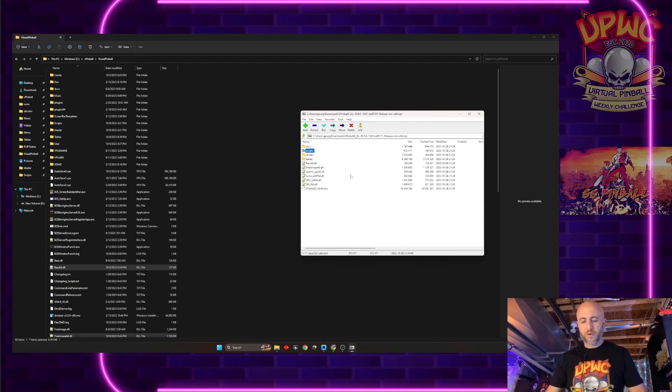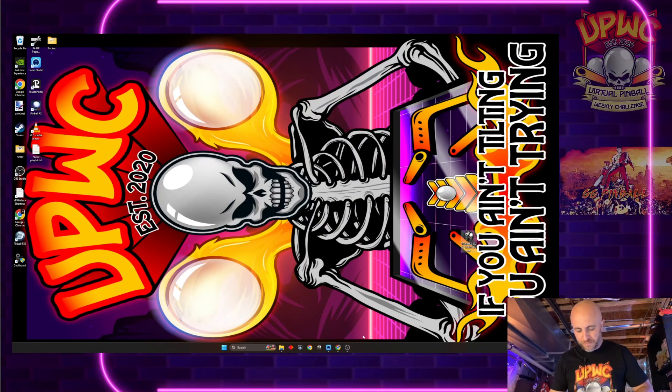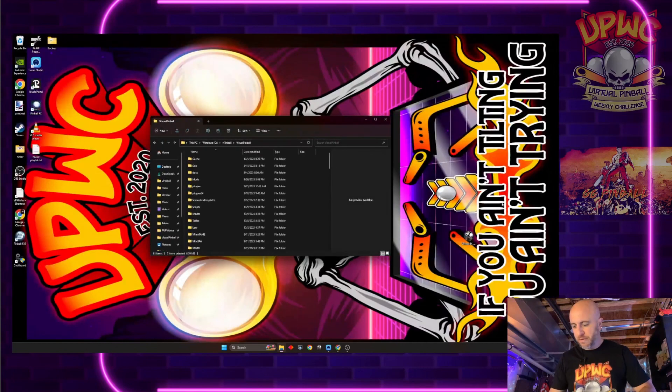If you already have the GL version installed, you might want to take this version and keep it somewhere else. What I like to do — especially with nightly builds since they really are nightly, sometimes a few a day — is name this file a little differently. I'll name it GL64_10.8.1547 and put that into our VPIN folder.